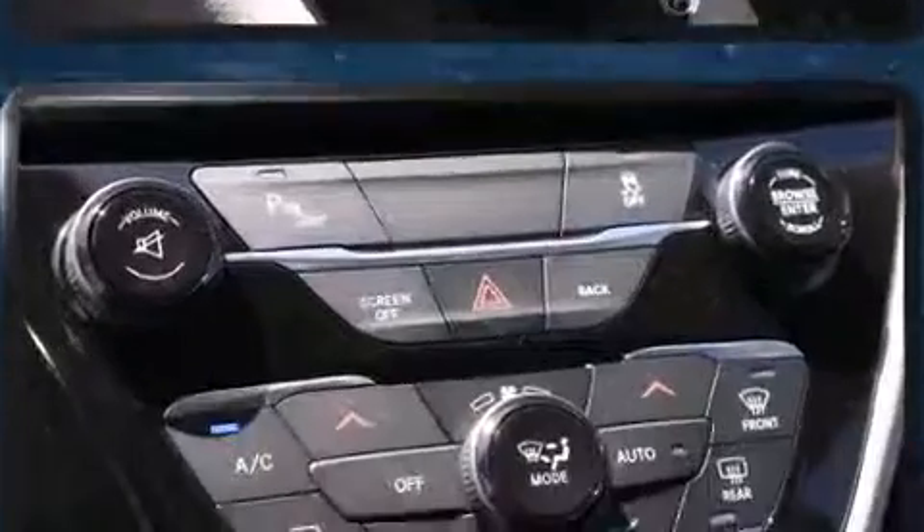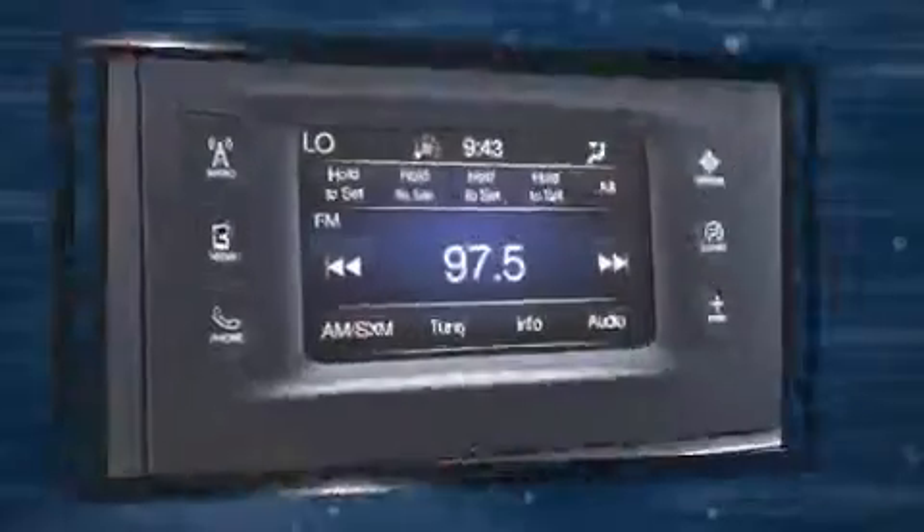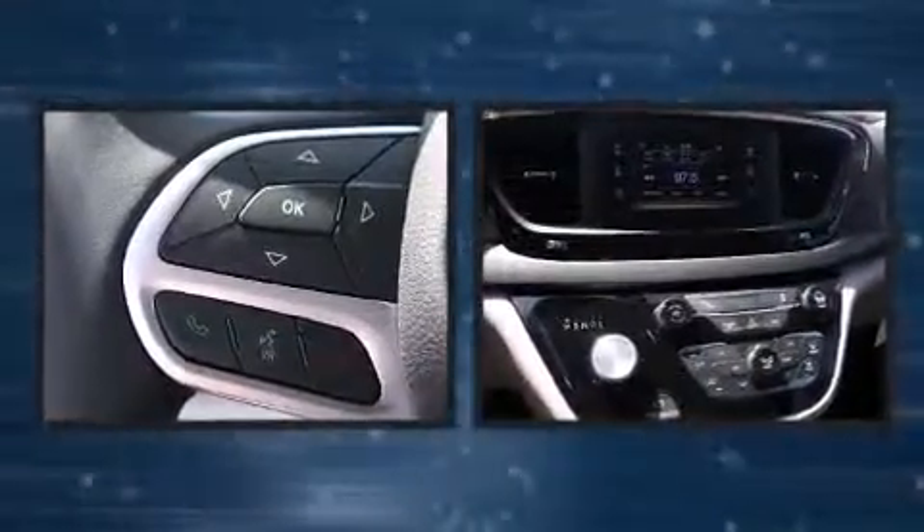Chrysler also prioritized safety and security by including dual front impact airbags with occupant sensing airbag, front side impact airbags, traction control, and brake assist.